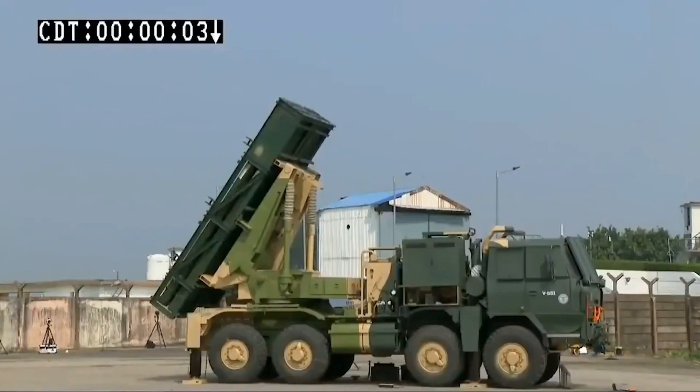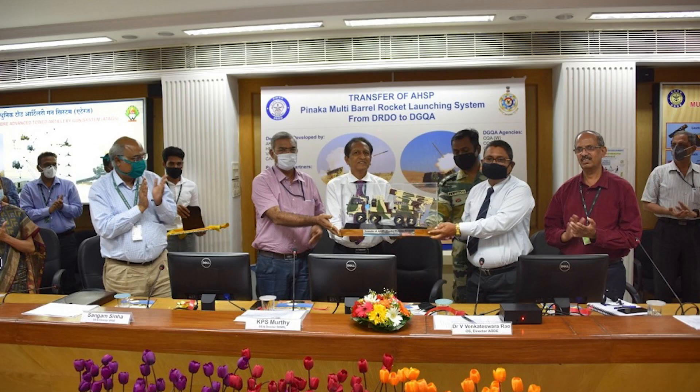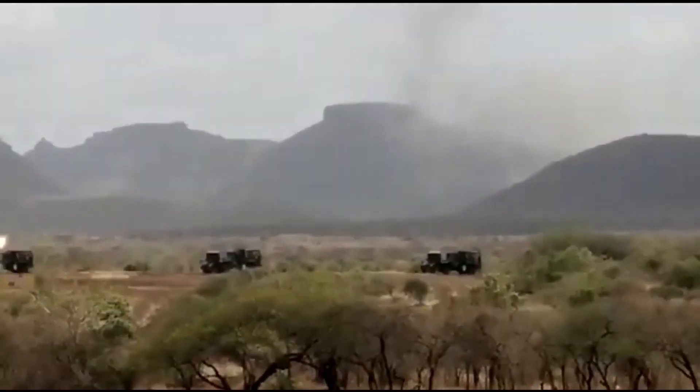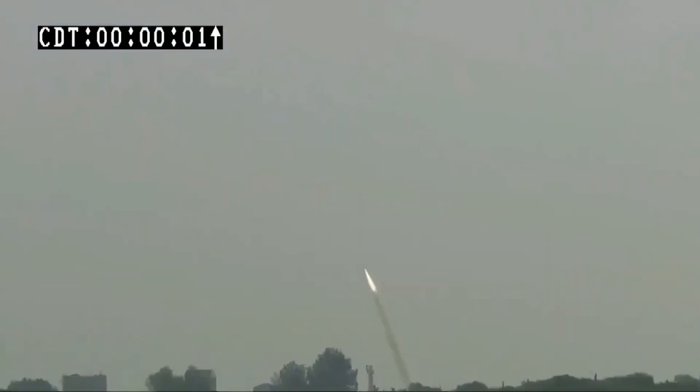The test of the enhanced Pinaka was carried out from the Integrated Test Range, Chandipur, at the coast of Odisha. This rocket has been designed and developed by the Pune-based DRDO laboratories — Armament Research and Development Establishment and High Energy Materials Research Laboratory. In this test, six rockets were launched in quick succession, and the tests met complete mission objectives.